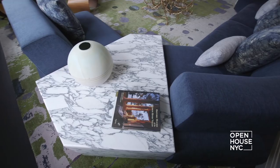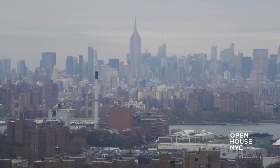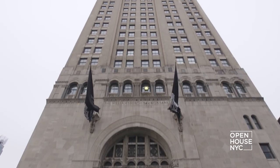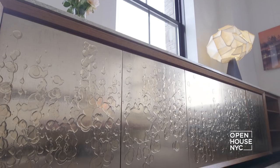Welcome back to Open House NYC. Architect Mark Gardner takes us on a tour of one of his firm's newest projects in Brooklyn. Located high up in the old Williamsburg Savings Bank Tower, it's an apartment that's both imaginative and unpredictable. Check it out.